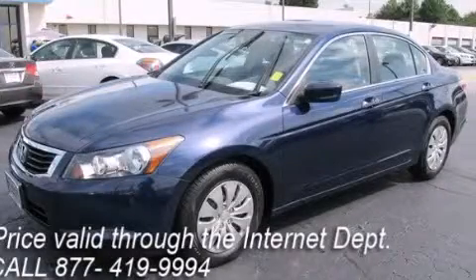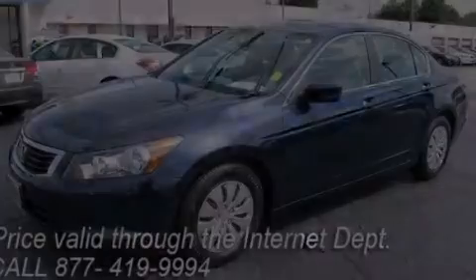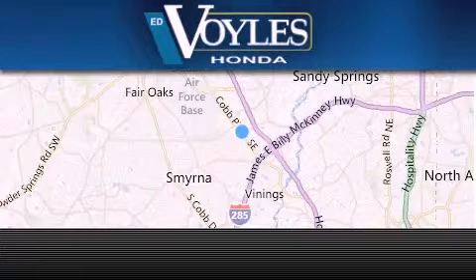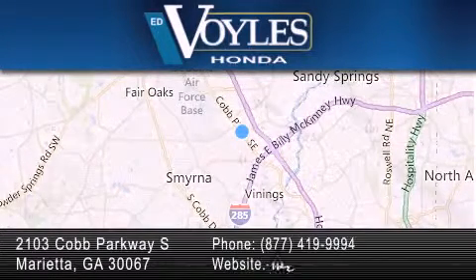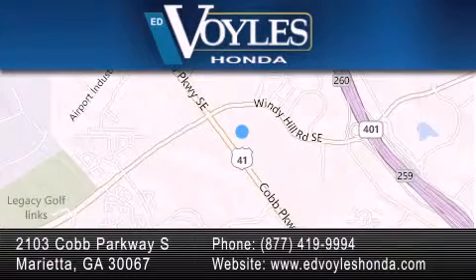Stop by today and test drive this vehicle for yourself. Ed Voiles Honda is located at 2103 Cobb Parkway South in Marietta. Our goal is to exceed all of your expectations to ensure that you'll return for future visits.